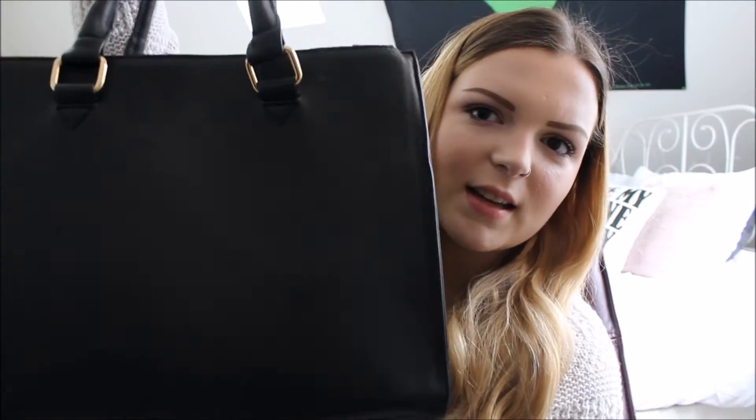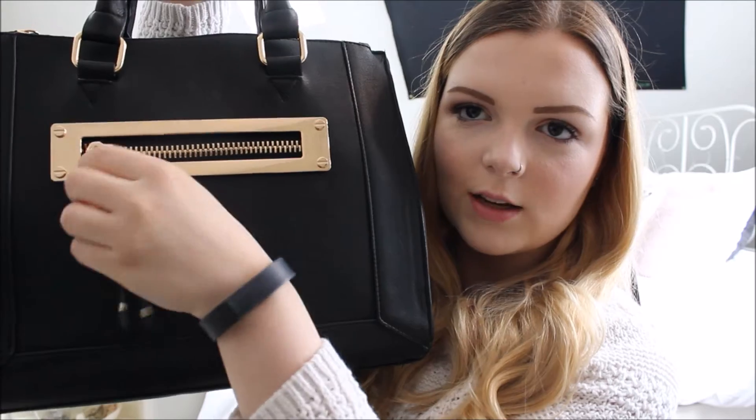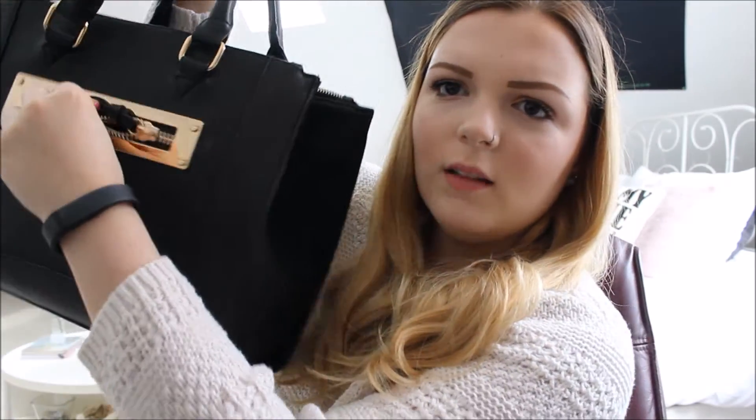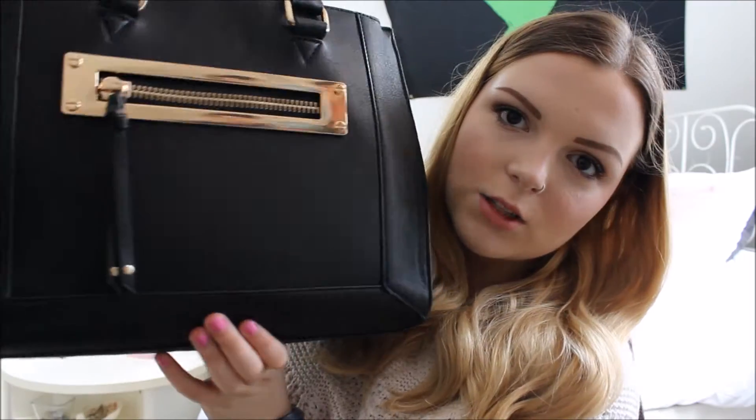This is my purse. It just looks like this. It's all black and it's kind of big. It's got gold detailing. This is actually a working pocket — kind of works. And it's got gold zippers that go down the side. It's super cute.